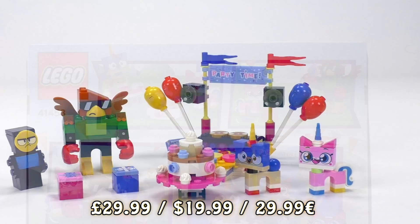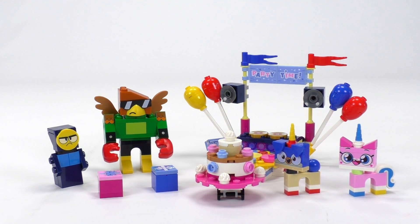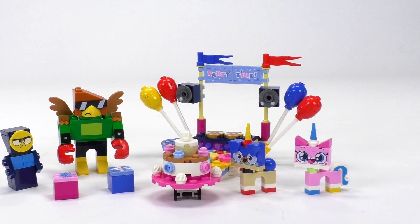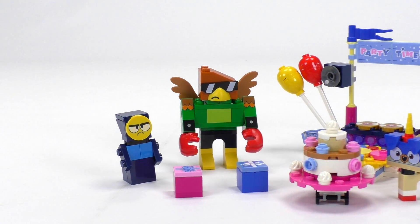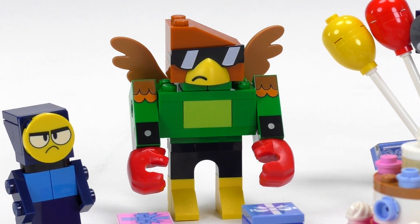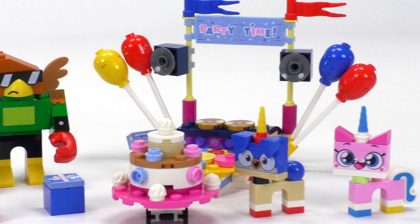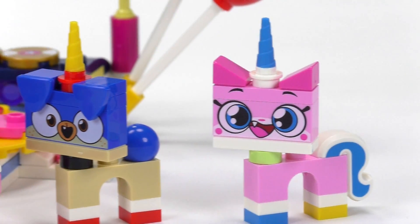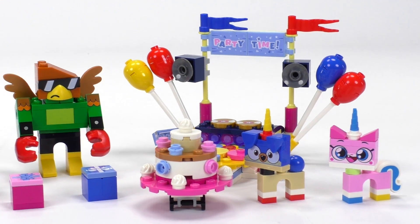The price is set at $20 in the US, 30 euro and 30 pounds in the UK and Europe respectively. We've got a bunch of awesome things here — four characters included — and probably the coolest character to ever appear in LEGO: the Hawkodile, a crocodile and hawk mix. That's quite understandable as we're in a cartoon where we have mix-ups of the most ridiculous things, like a unicorn and a cat.